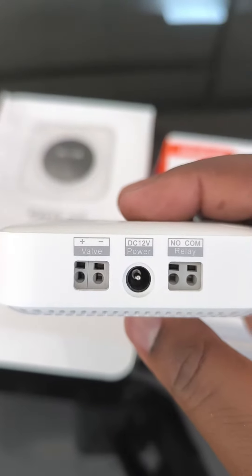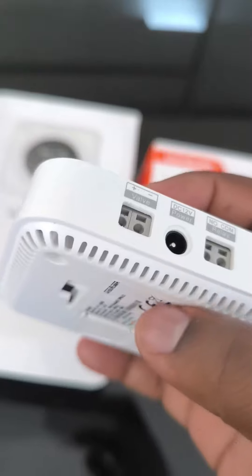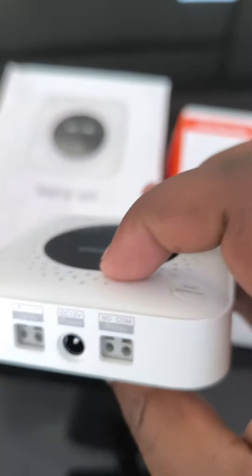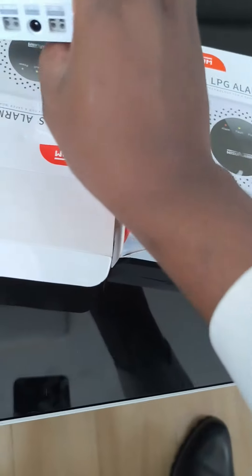It's connected to power — it has a connector for power. You can also connect to a valve, and you can do relay. So you can connect to a valve so that in the event there is a leakage, it automatically closes the valve and saves you.